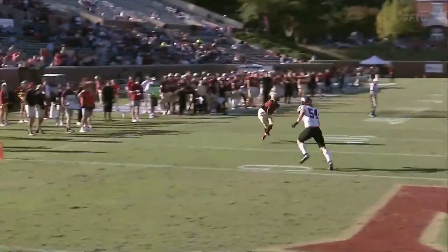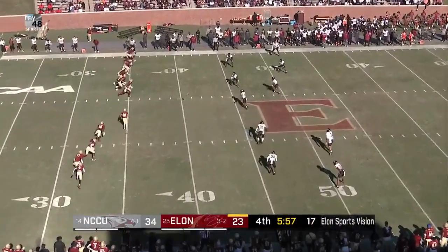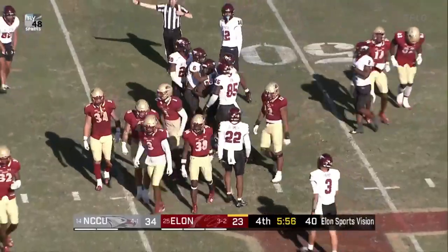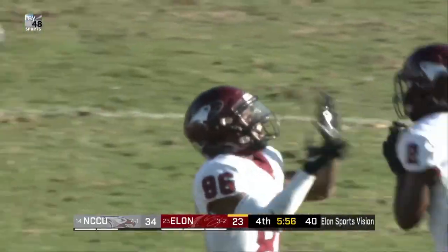In relief of Matthew Downing. And all of a sudden, back with it out of the bag of tricks. It's uneven with regards to both sides, and the onside kick is fielded at the Elon 47-yard line. That's where Central will begin with 5:56 left to play in the ball game.